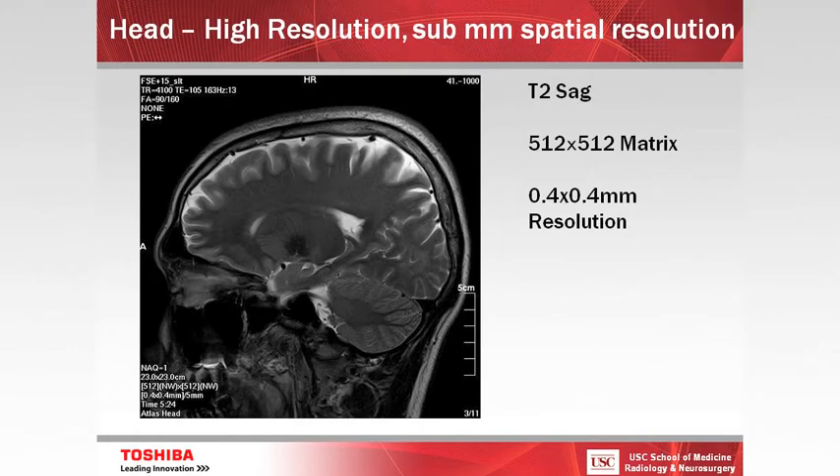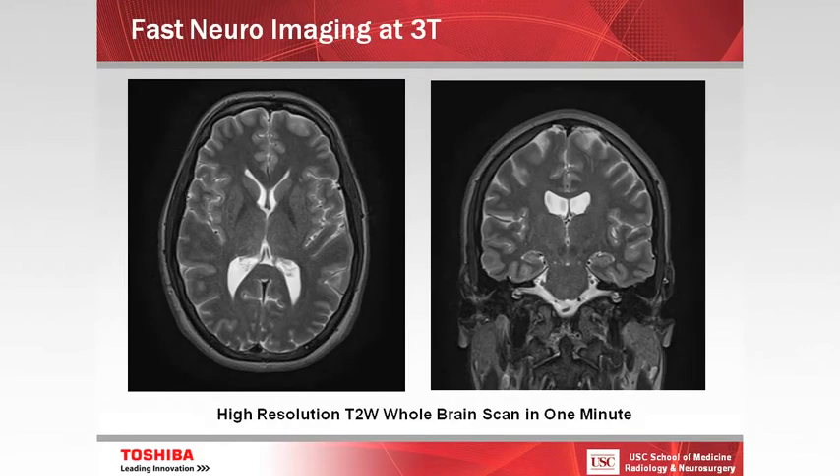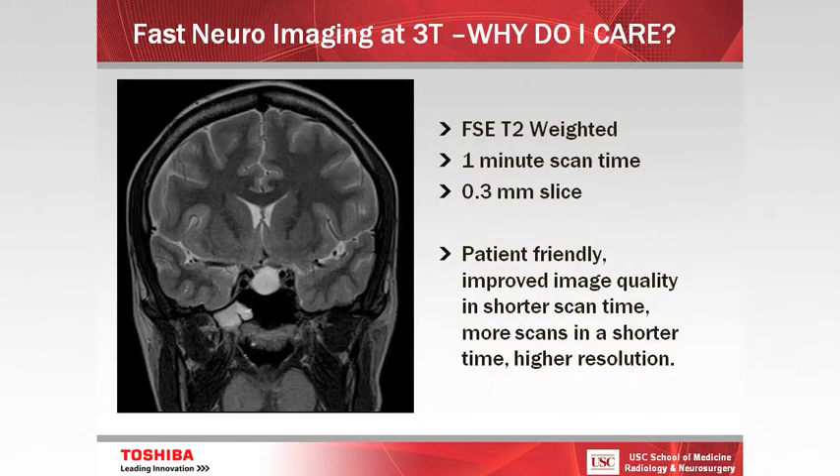How does this apply currently? This is a sagittal T2 at fairly high resolution — 0.4 millimeter spatial resolution. You can see whole-brain T2-weighted imaging in one scan on the 3T scanner. We can do thinner scans in one minute. Why do we care about this? We can put a patient in the scanner, do the entire scan in five to ten minutes, and scan maybe six patients in an hour rather than two patients in an hour.